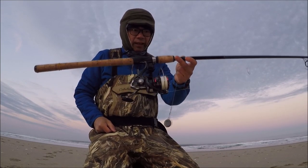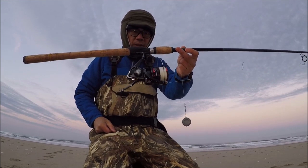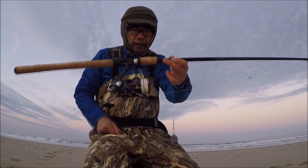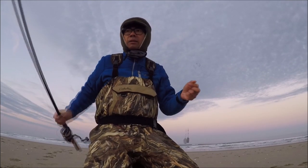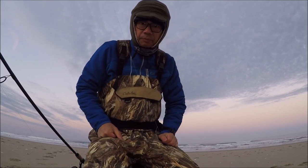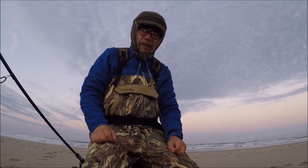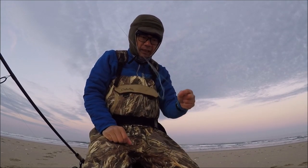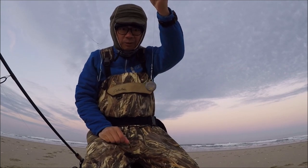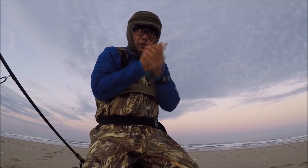My usual setup: I have a 10-foot spinning rod, size 4000 reel, and a 20-pound braid line. For my leader, I'm using a 12-pound test mono line. And for my rig, I am using the high-low rig. I've got three hooks on — number two bait holder hooks — and they have a two-ounce weight. I'm using the gulp trim for bait today.